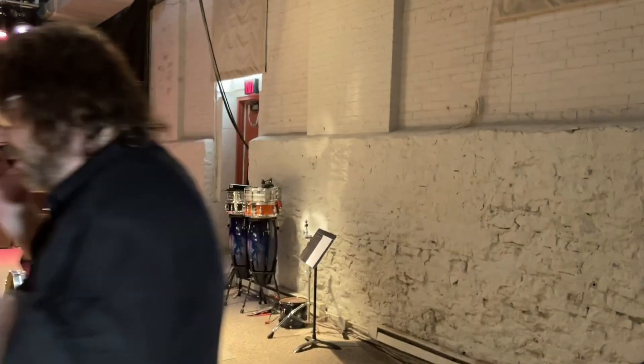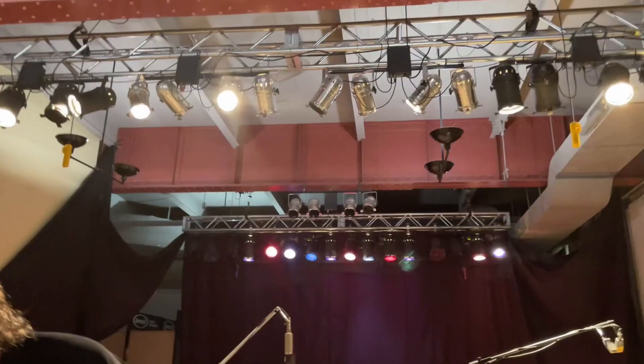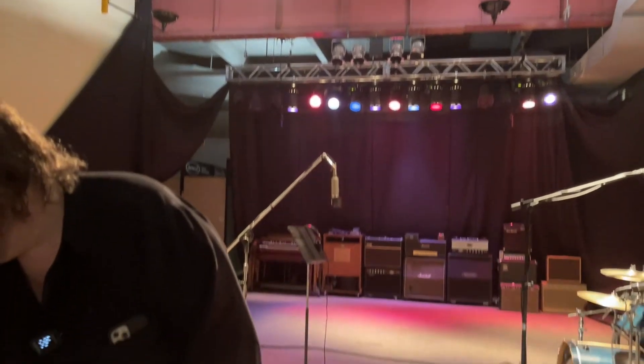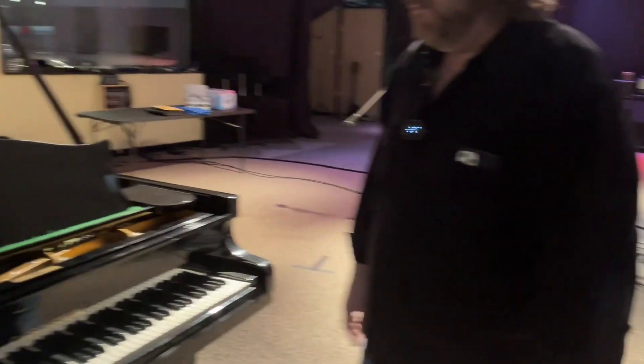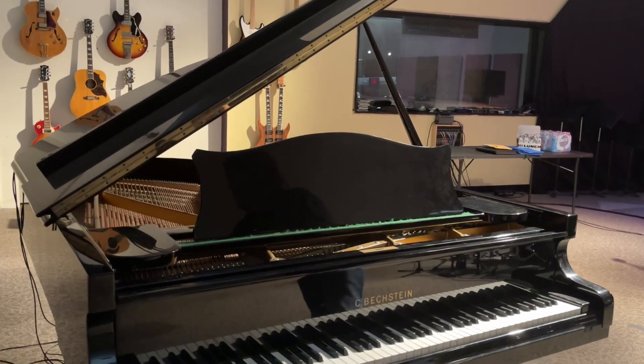I kind of go for authentic. So if I want a piano sound, we've got a Beckstein grand piano here, usually tuned up. Some people, for the sake of convenience, use a keyboard, but there's nothing like a real grand piano on your song.